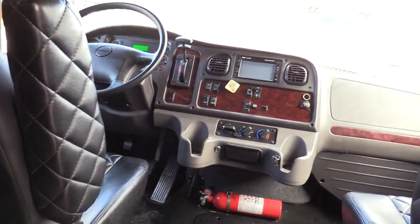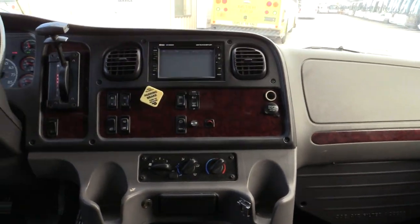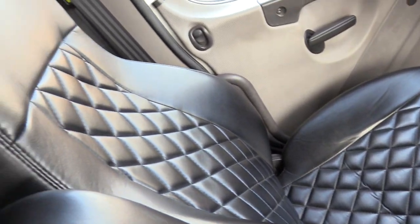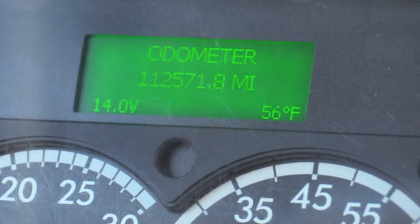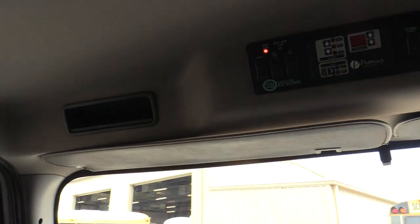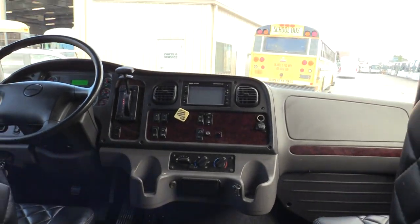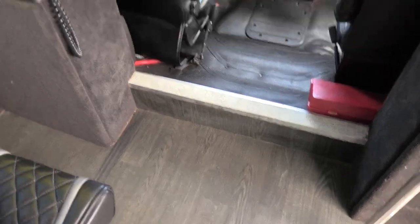Coming up to the front, you've got your REI deck with your backup cameras displayed on there. All your controls for your driver — I would love to be driving this shuttle. That seat looks comfortable. And you've got 112,000 miles on this 2018. It's a gorgeous coach with a chrome handrail as well.